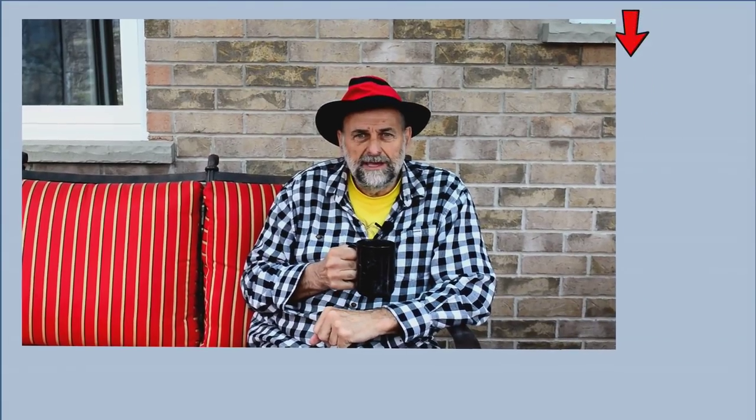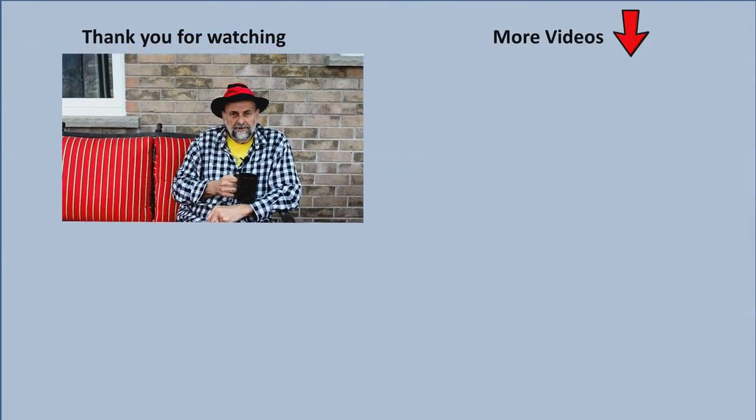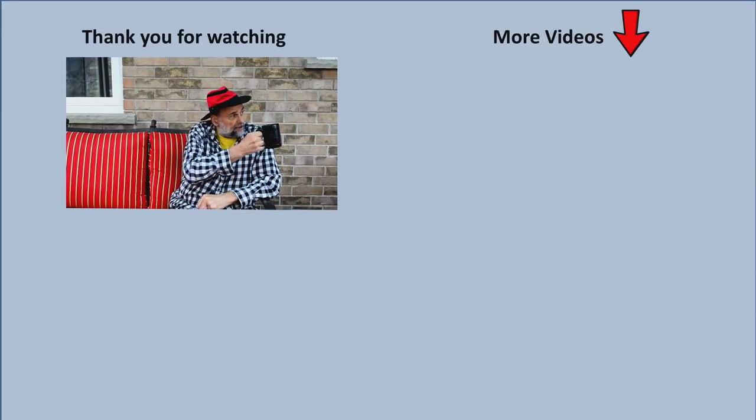I hope you enjoyed this introduction to perennials. If you have any further questions, please leave a comment below and I will personally answer them. I'll be making more videos to show you some of my favorite perennials. When those are ready, I'll put a link in the top right-hand corner of the screen. Happy gardening!